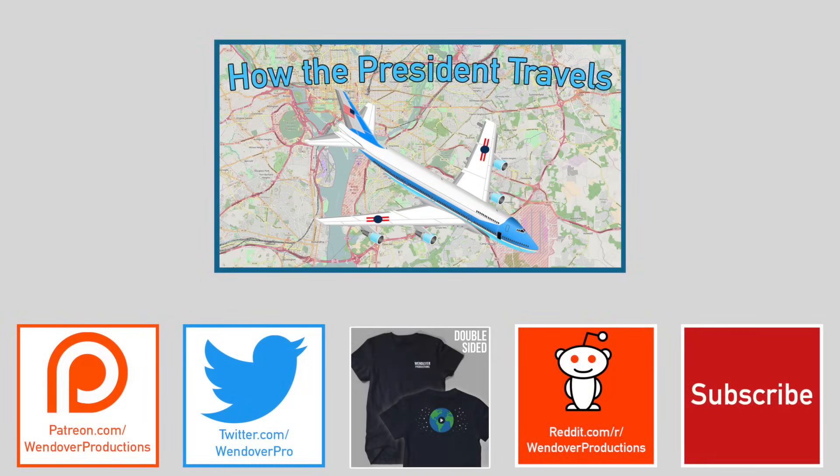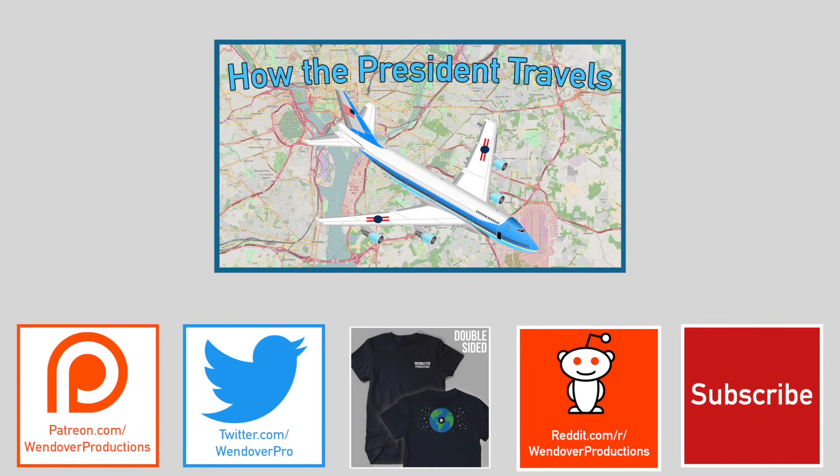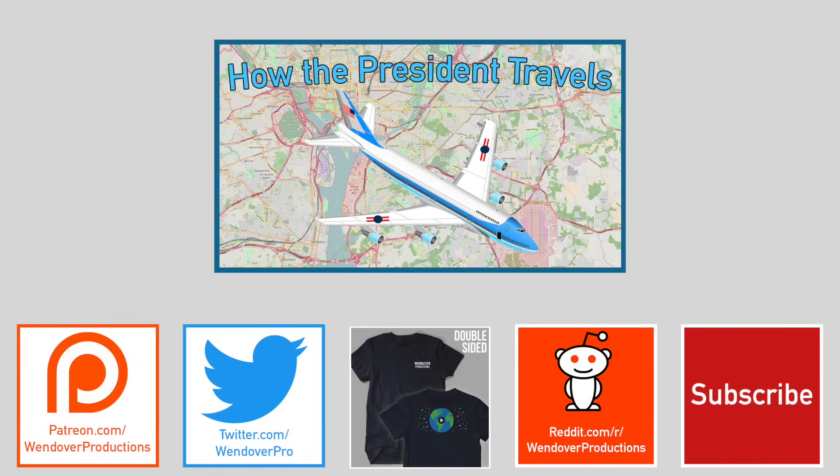You can support Wendover Productions at patreon.com/wendoverproductions, follow me on Twitter at wendoverpro, watch my last video about how the president travels, check out my fan-moderated subreddit, and most of all subscribe to this channel to receive all my future videos right when they come out. Thanks for watching.